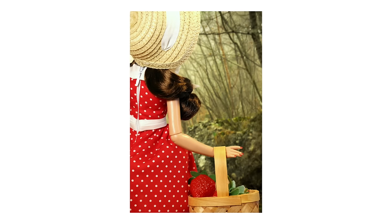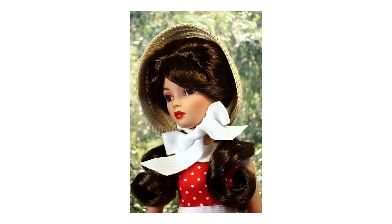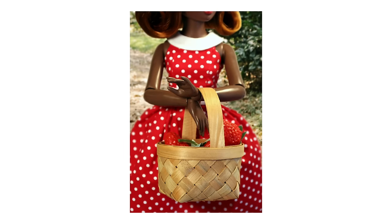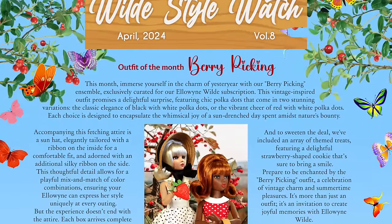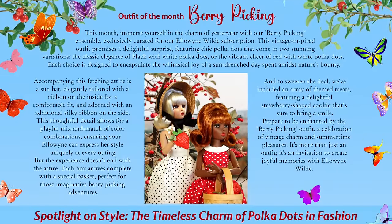Accompanying this fetching attire is a sun-hat, elegantly tailored with a ribbon on the inside for a comfortable fit and adorned with an additional silky ribbon on the side. This allows for a playful mix-and-match of coloring combinations, ensuring your Elowen can express her style uniquely. Each box arrives with a special basket perfect for imaginative berry-picking adventures, and we've included themed treats featuring a delightful strawberry-shaped cookie. It's an invitation to create joyful memories with Elowen Wilde.